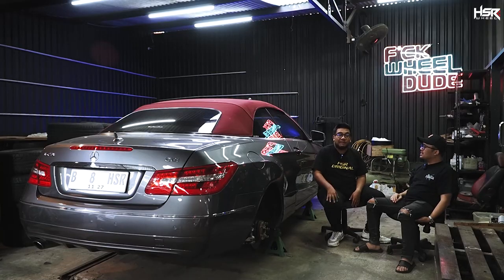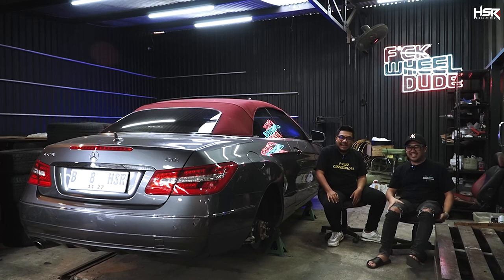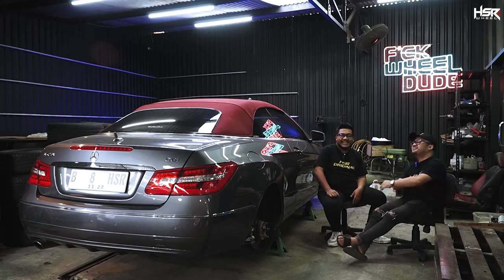Makanya gue jauh-jauh dateng dari Jakarta ke sini. Itu yang namanya kena suntik perbengkelan, racunnya gak nahan.